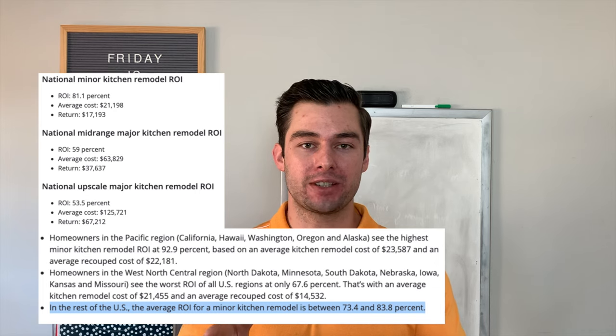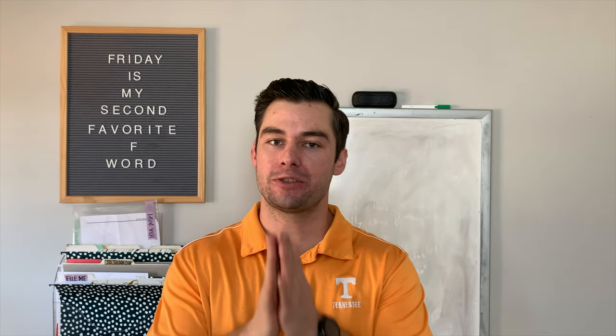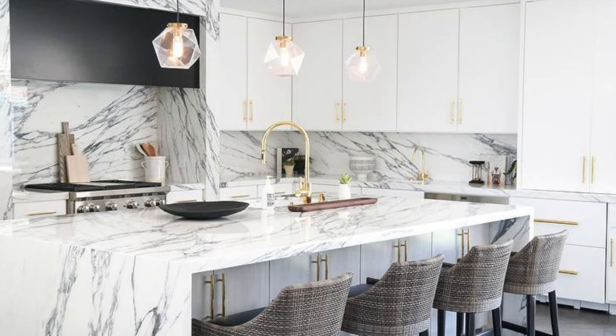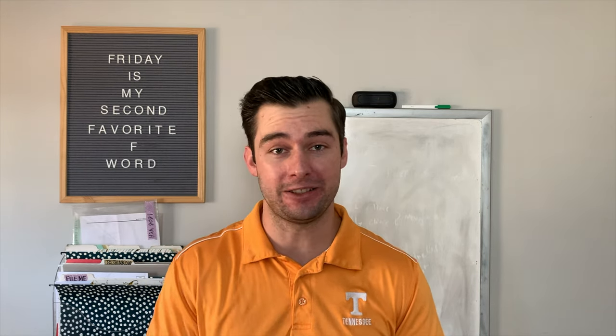They estimate that you'll receive a 75 to 100% return on your investment, averaging around 182%. And we'll give you a warning right now — it's really easy to go over budget in your kitchen. It's nice to look at those custom cabinets or marble or really nice granite countertops, but you don't want to blow your budget too quickly.